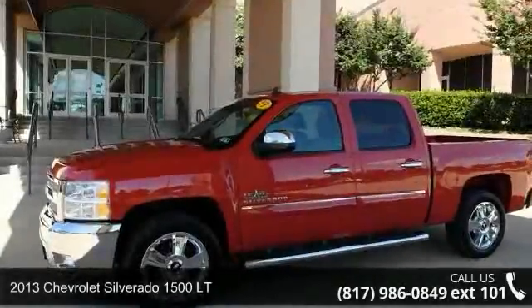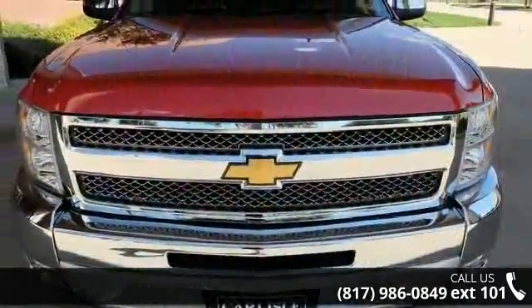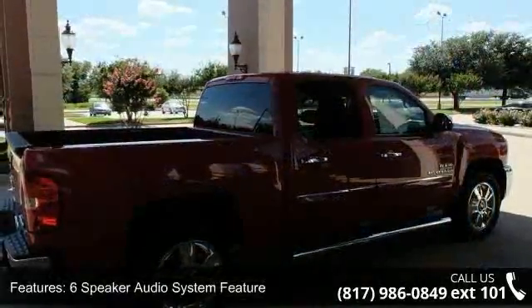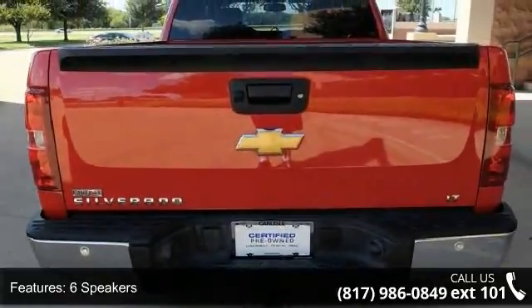Imagine yourself in this 2013 Chevrolet Silverado 1500LT — this may be the set of wheels you've been looking for. This vehicle's top features include a 6-speaker audio system, MP3 decoder, radio data system, and Sirius XM satellite radio.